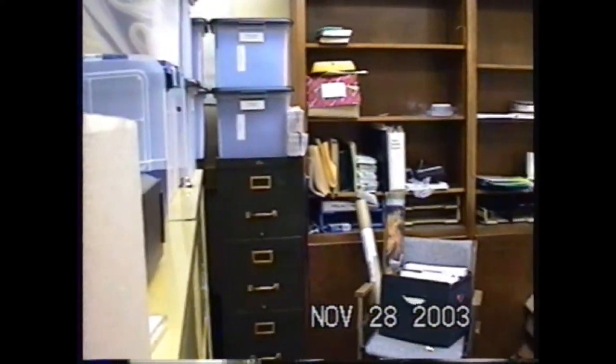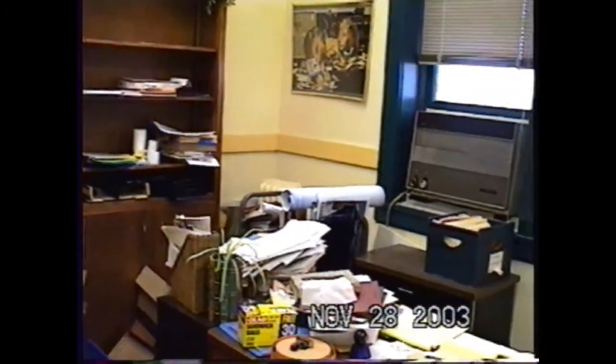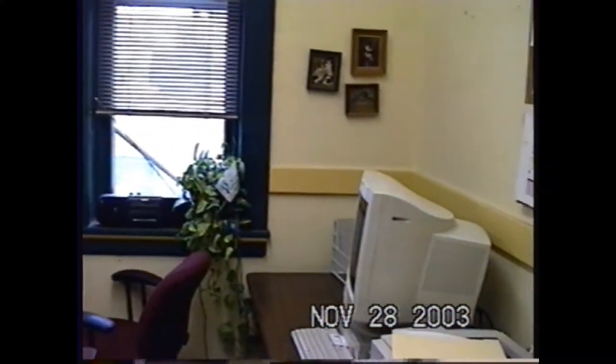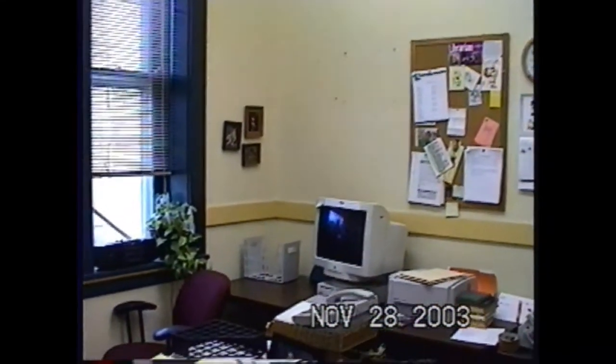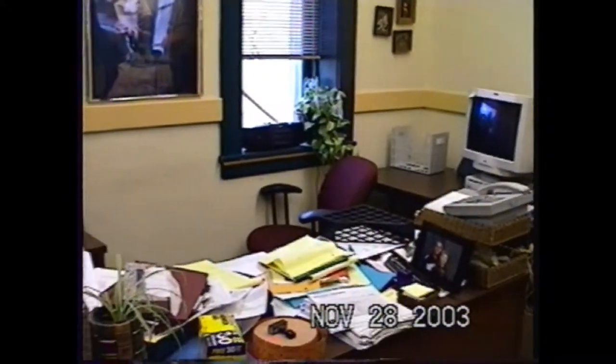If Cindy, our director at the time, turned on her air conditioning, she would blow out the fuse and her computer wouldn't work. Her office is pretty messy because she's moving. From another angle, her desk and computer — tiny, tiny compared to my office now.